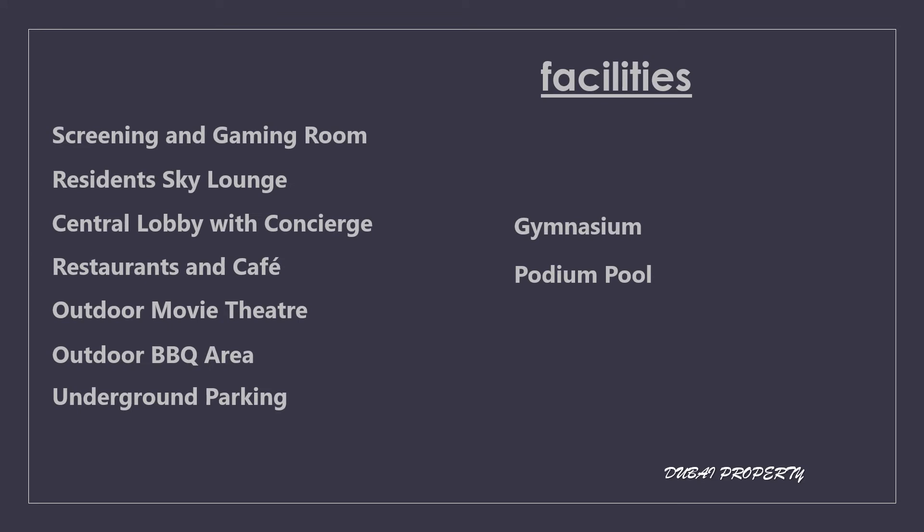And facilities are here: screening and gaming room, residents skyline, central lobby building, concierge, restaurants and café, outdoor movie theater, outdoor BBQ area, underground parking, and gym and podium pool.